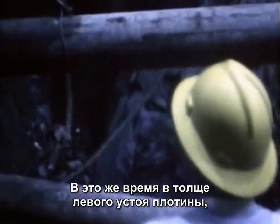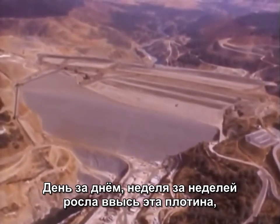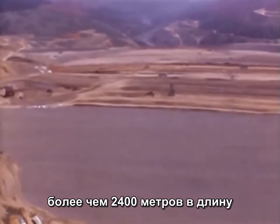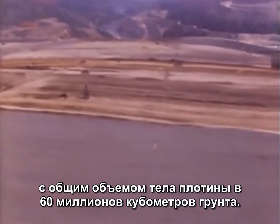Meanwhile, deep within the left abutment of the dam, the powerhouse was being carved out of solid rock. Up top, construction continued around the clock to build Oroville Dam. Day by day, week by week, the dam grew. When completed, it would stand 770 feet high. It would be 6,900 feet long, 3,500 feet thick at the base, and contain 80 million cubic yards of earth material.